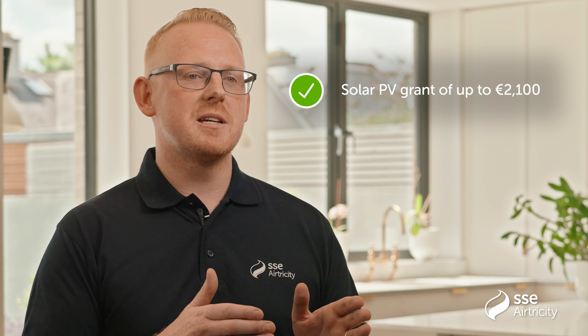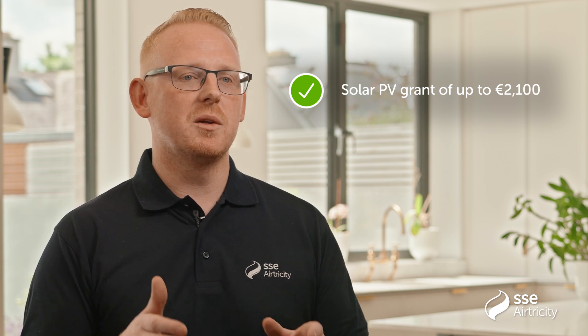There are grants available for installing Solar PV through the SEAI. Grants are available on both the individual measure upgrade scheme and as part of the deep retrofit one-stop-shop scheme. Our team will advise what is the best option for you.